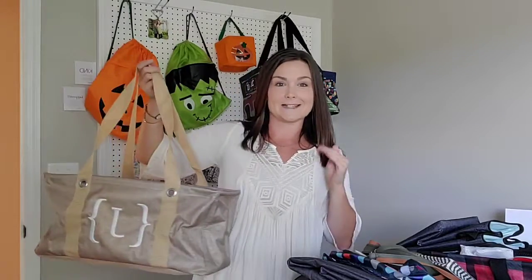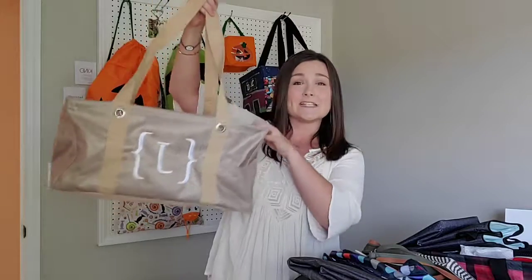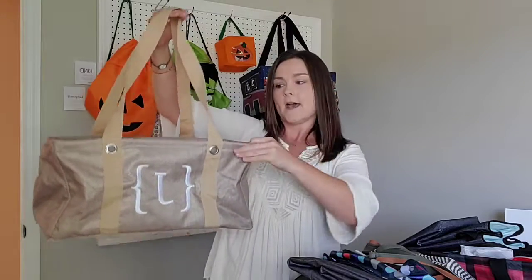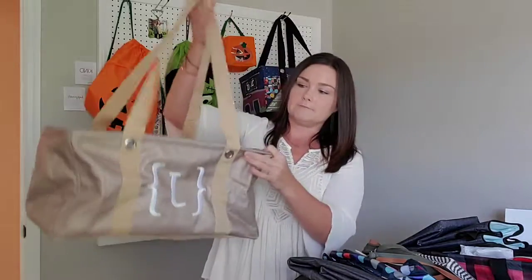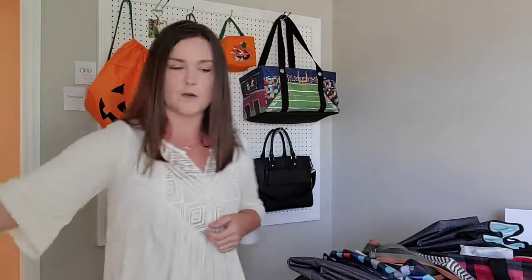Next is the Medium Utility Tote — this was our snack bag. I filled it with snacks because I don't like to stop when I'm on the road. The medium utility tote is on sale for October: spend $35 and get two for $10 each. It's like the little sister of the large utility tote — just smaller. It fits perfectly on my back seat between the kids' booster seats. We filled it with snacks, coloring books, and crayons — perfect road trip bag.